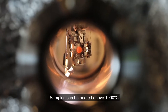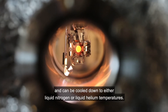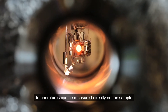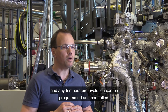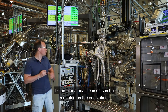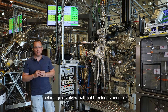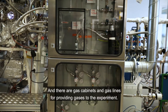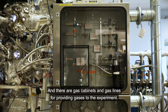Samples can be heated above 1000 degrees C and cooled down to either liquid nitrogen or liquid helium temperatures. Temperatures can be measured directly on the sample, which is very important for many experiments, and any temperature evolution can be programmed and controlled. Different material sources can be mounted on the end station behind gate valves without breaking vacuum, and there are gas cabinets and gas lines for providing gases to the experiment.